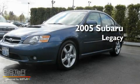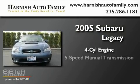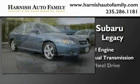This is a 2005 Subaru Legacy. It features a four-cylinder engine, a five-speed manual transmission, and four-wheel drive.